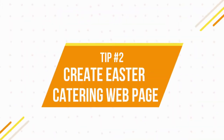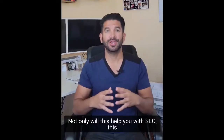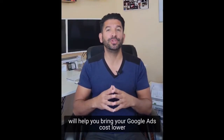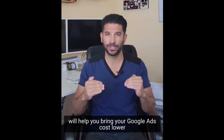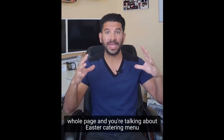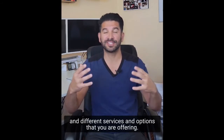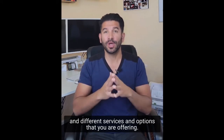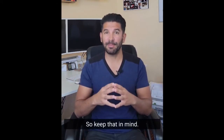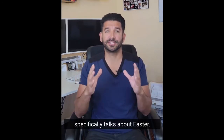Step number two is creating an Easter catering web page. Not only will this help you with SEO, it will also help bring your Google Ads costs lower, because Google will recognize that you created a whole page talking about Easter catering menus and different services and options that you are offering — and Google loves that. So keep that in mind: create a web page that specifically talks about Easter.